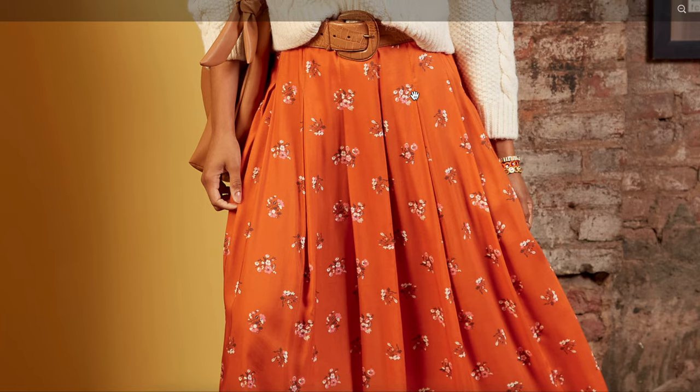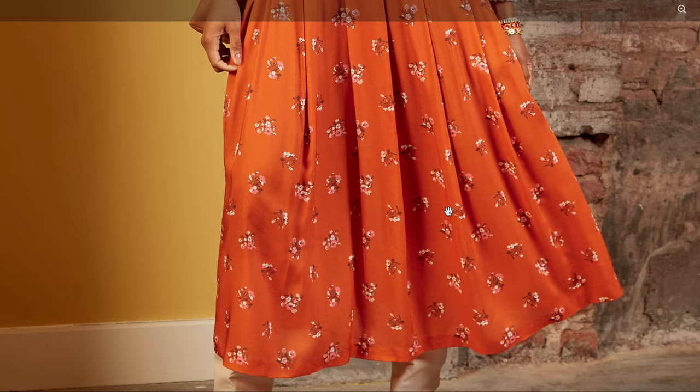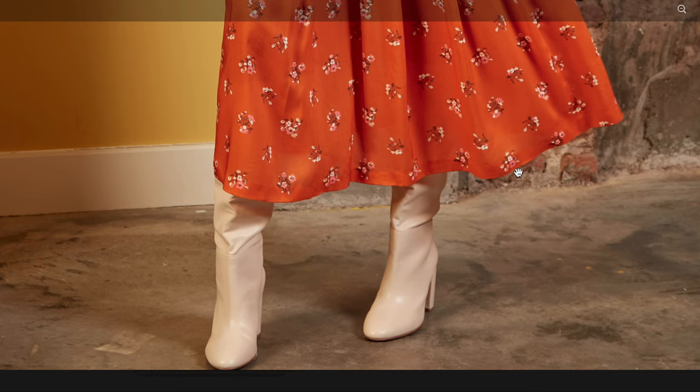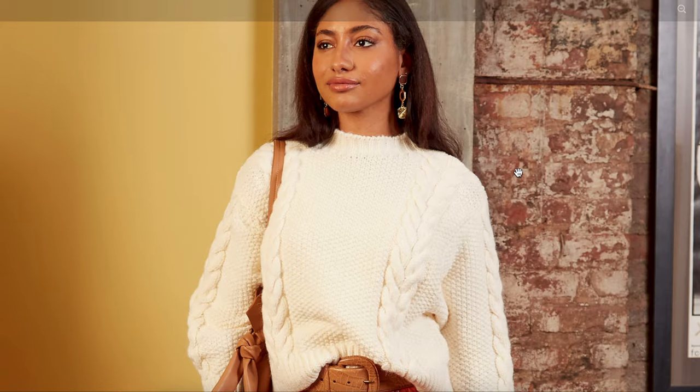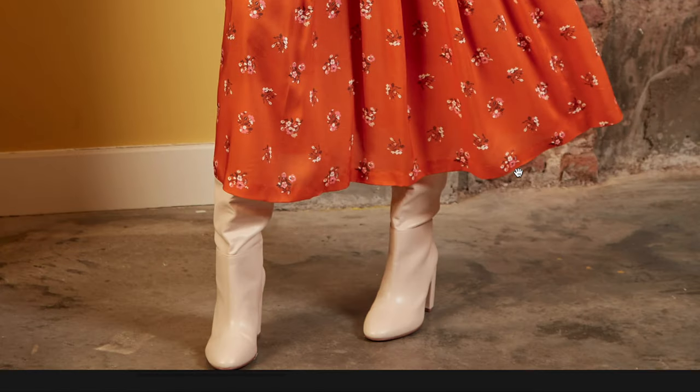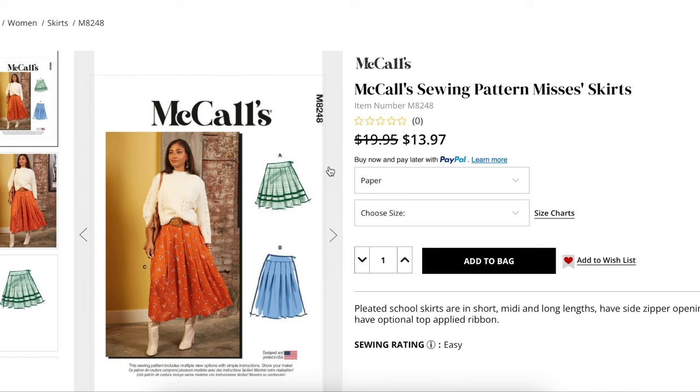The pleats are sewn down and then it just opens up to this really pretty flow, and it looks like kind of a deep hem — you could probably do something even smaller than that. But exactly how they've styled it here, with a chunky sweater and boots that kind of get hidden into the skirt, is still very much on trend.